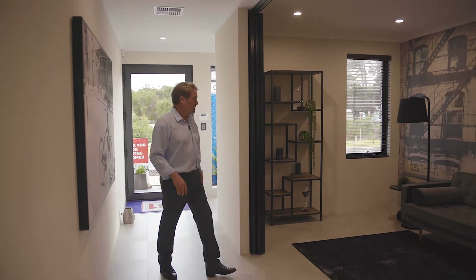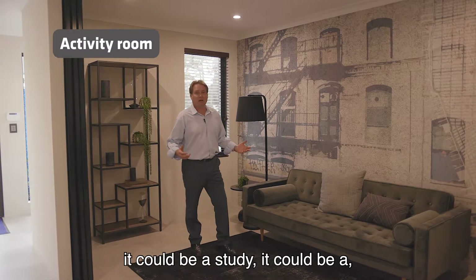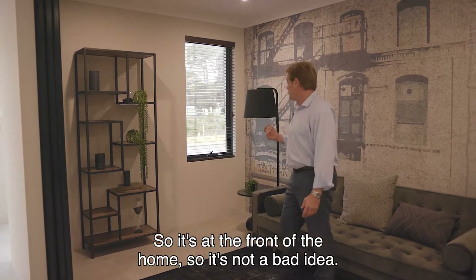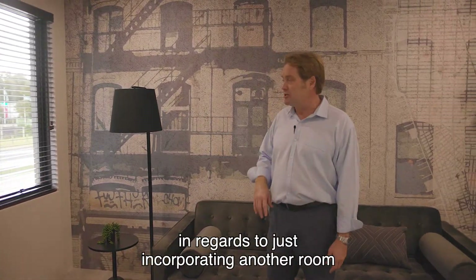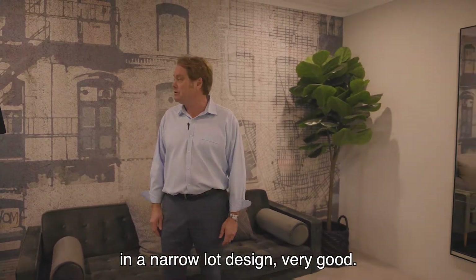Room to my left here — what we've got is an activity room. It could be a study, or even a small theatre room, audio visual room. It's at the front of the home. Not a bad idea getting a room up front — you've still got some functionality here, incorporating another room in a narrow lot design.